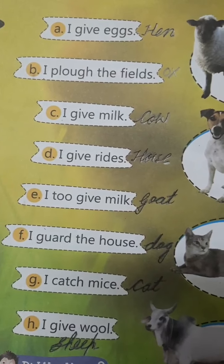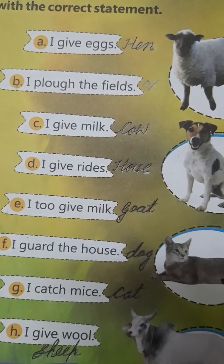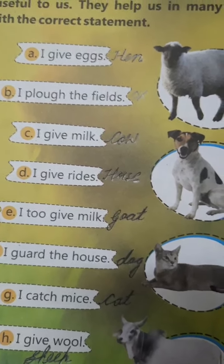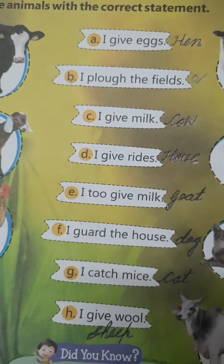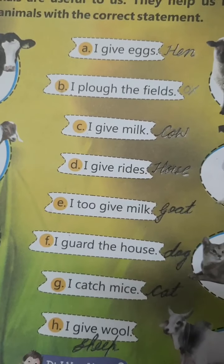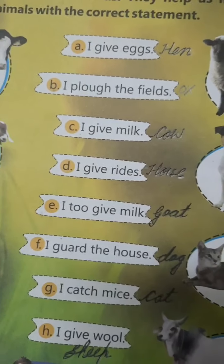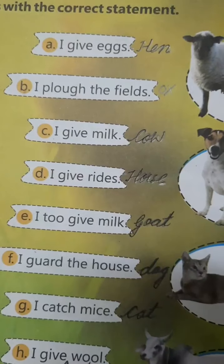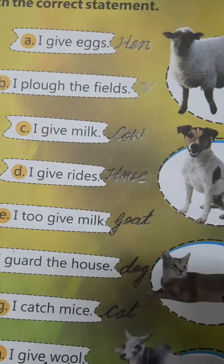In this lesson, you have to learn to write the name of any eight domestic or useful animals. One more question is here: who is called man's best friend? Dog is called man's best friend. Children, complete this chapter in your books and learn it. Thank you. Have a good day.